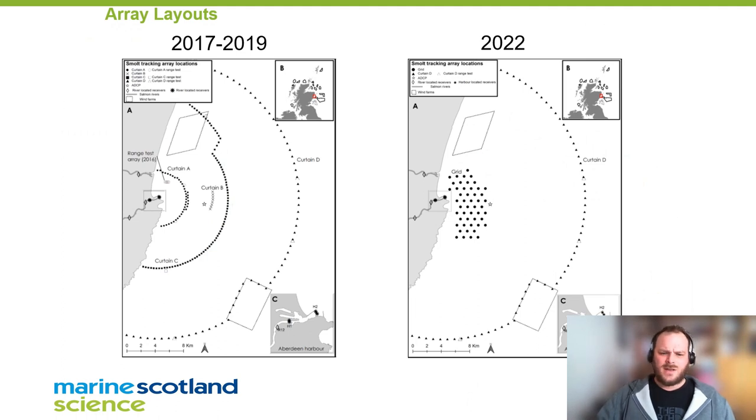As you can see from this slide, the array has changed over the years. We started with a small array about four kilometers out from the mouth of the River Dee, which progressively got further out — from 10 to 20 kilometers over the course of four years. In our last year we put in a grid array to monitor the fine-scale movement of fish as they left the river. Unfortunately 2022 was a very challenging year for catching smolts, and I'll show later how well the grid actually performed.